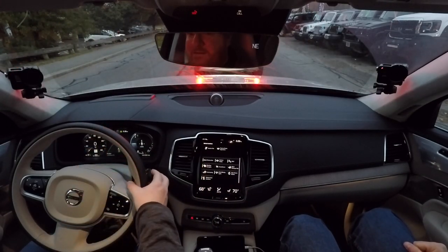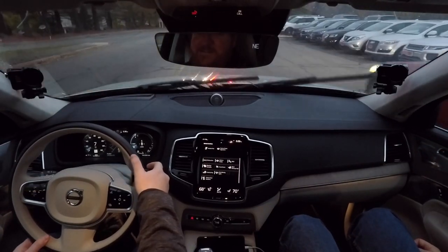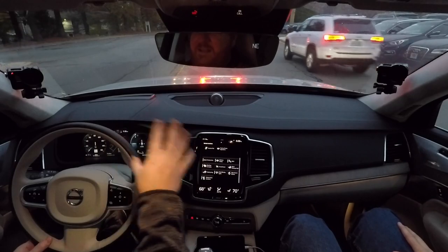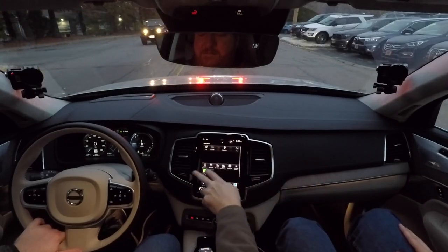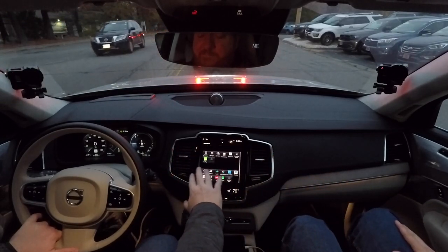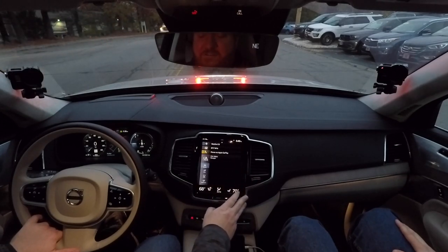Another quirk: there are no windshield washer fluid nozzles on the hood. The washer fluid comes out of tiny holes in the wiper blades themselves, requiring special Volvo wiper blades when replacing them. The benefit is a much better wash at speed without spraying fluid onto the car behind you. Apple CarPlay is accessible but requires a few swipes to reach.